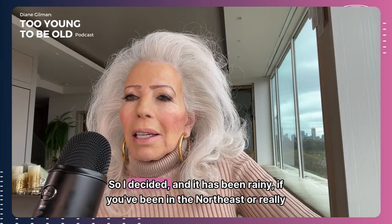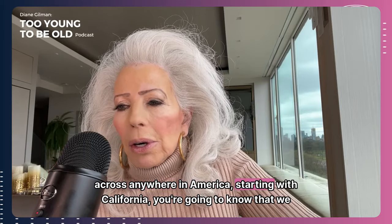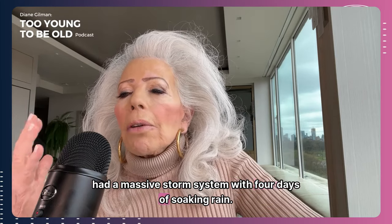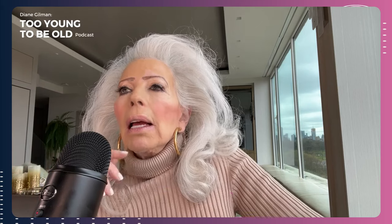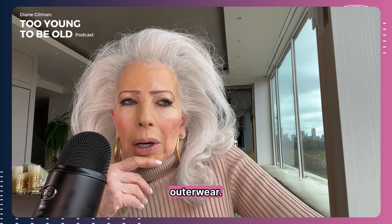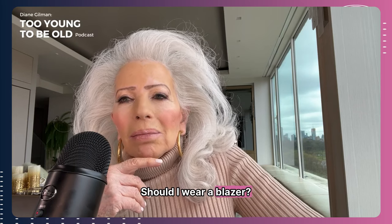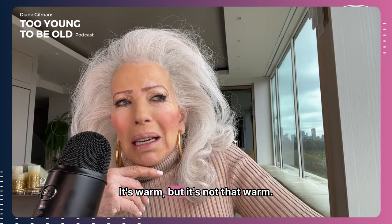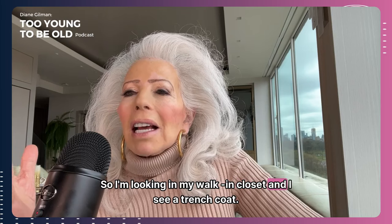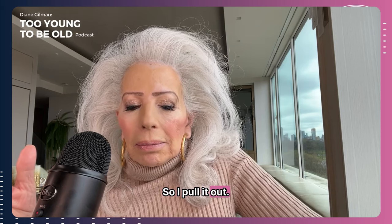I decided — and it has been rainy, if you've been in the Northeast or really across anywhere in America, starting with California — we had a massive storm system with four days of soaking rain. So it was kind of natural for me to think, what am I going to wear as outerwear? Should I wear a quilted jacket? It's cold, but not that cold. Should I wear a blazer? It's warm, but not that warm. So I'm looking in my walk-in closet and I see a trench coat.